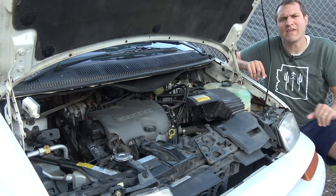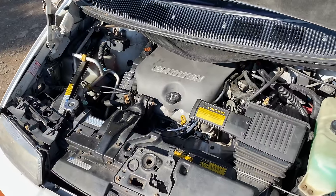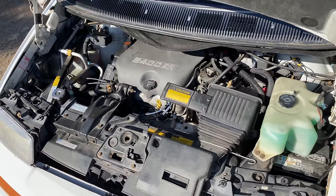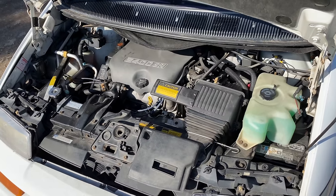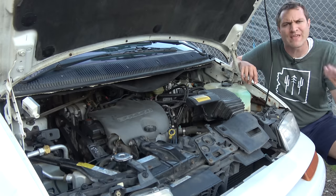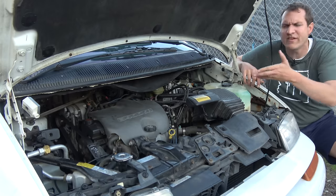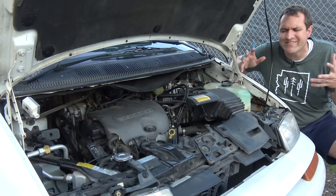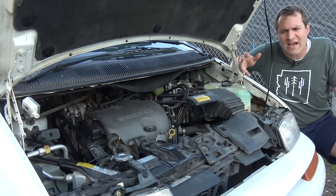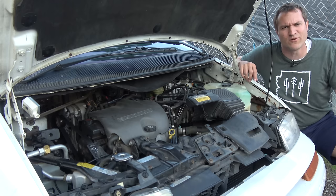The engine is the General Motors 3400 V6. When the Silhouette first came out in 1990, it used the 3100 V6 making only 120 horsepower — just abysmal. Over the years they added more power, eventually putting in the 3800 V6 with about 150 horsepower, and then this 3400 with about 170 for the final couple of model years. But it still wasn't really enough for a vehicle this size, and it really is pathetic by modern standards.